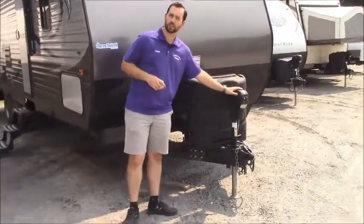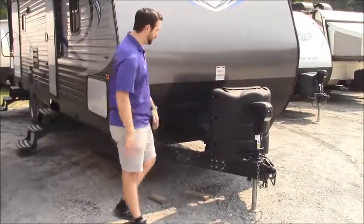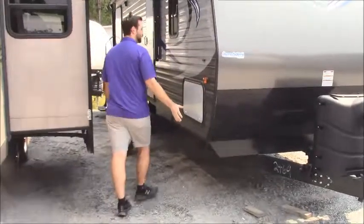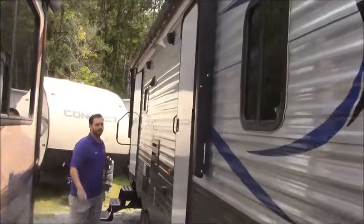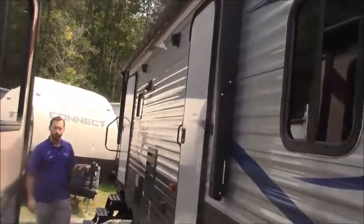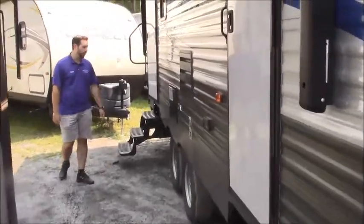Power tongue jack on the front. We've got two 30-pound propane tanks — even better for you. Pass-through storage, and I'm gonna bring you all the way through to the other side. We have a nice large awning that's actually going to span both doors, so if you are hanging out here in a little bit of light rain, you're gonna be able to go in and out no problem.